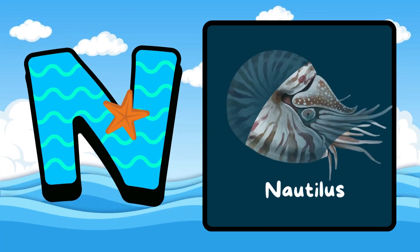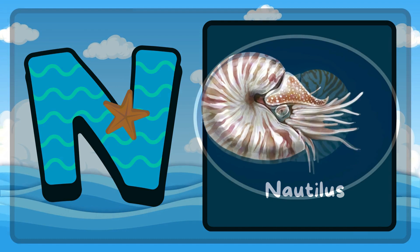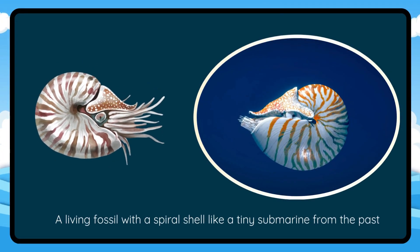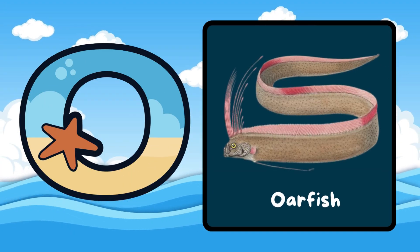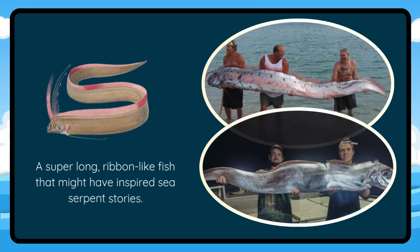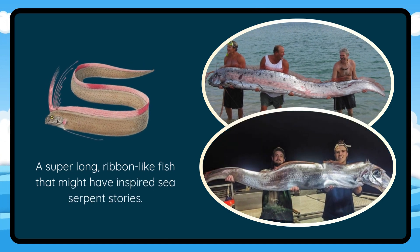N is for Nautilus. A living fossil with a spiral shell like a tiny submarine from the past. O is for Oarfish. A super long, ribbon-like fish that might have inspired sea serpent stories.